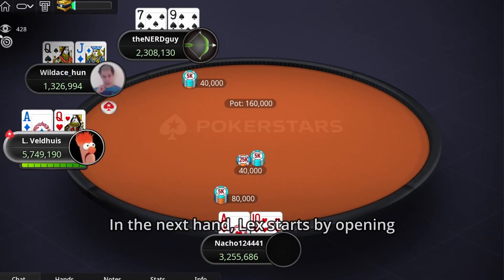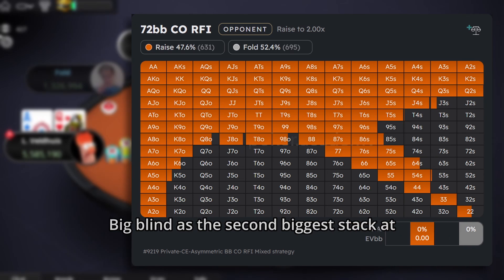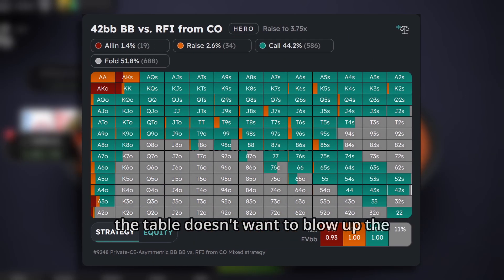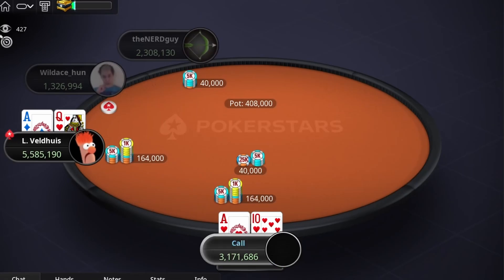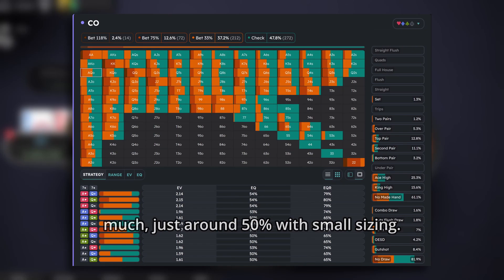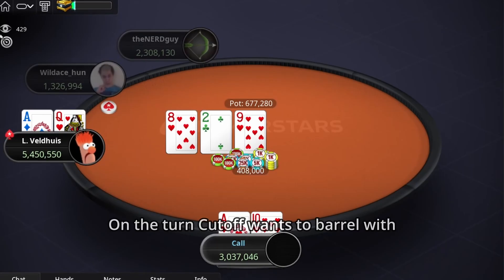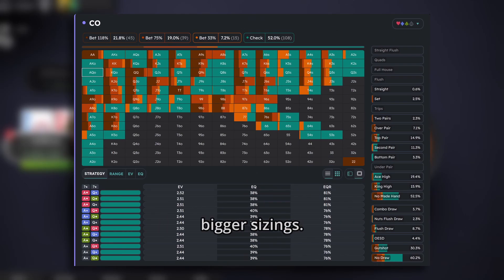In the next hand, Lex starts by opening from the cutoff. As chip leader he can open almost half of hands. The big blind, as the second biggest stack at the table, doesn't want to blow up the pot versus the chip leader, so there is almost no 3-betting here. He calls with around a 50% range, so we go to post-flop with almost the same ranges for both players. Because of that, we can't c-bet too much — just around 50% with small sizing. On the turn, the cutoff wants to barrel with around 50% of his range using mostly bigger sizings.